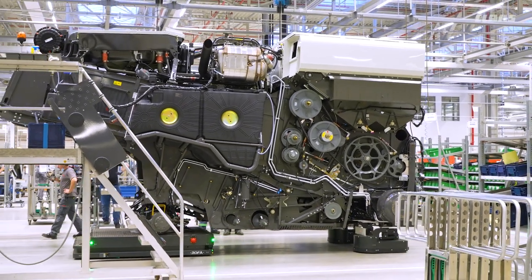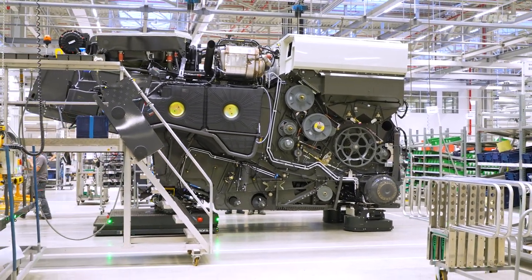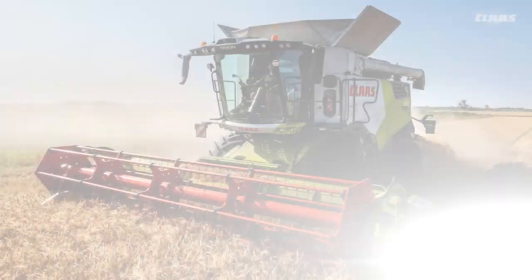With the installation of the engine package, another important step has been taken on the way to the finished Lexion and Trion.